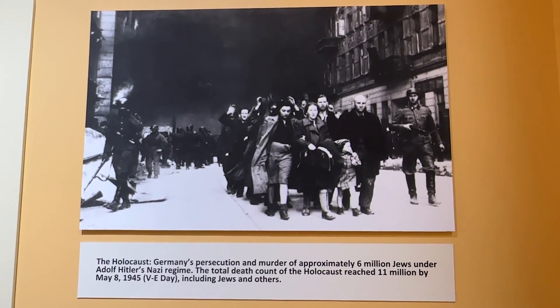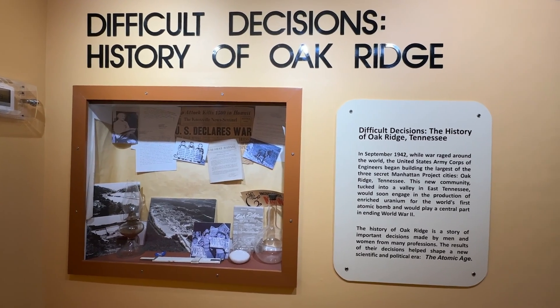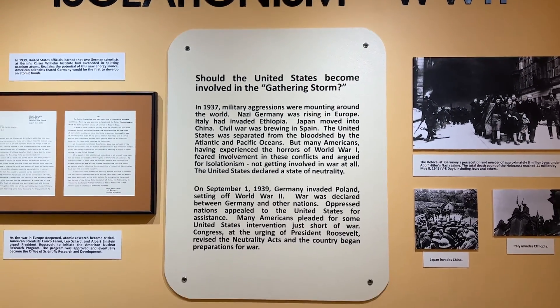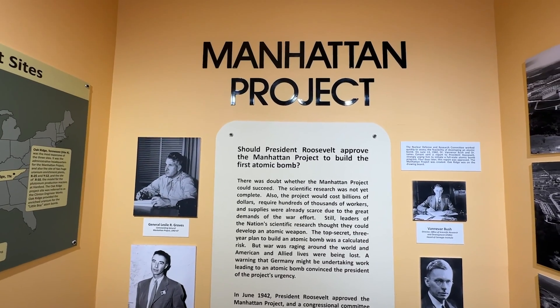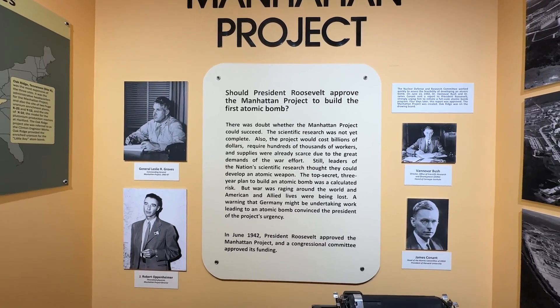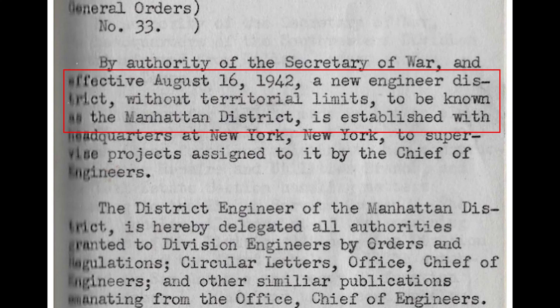The museum starts by taking you through a visual history of what was going on in the world during World War II and the difficult decisions that political leaders had to make about whether to enter the war. In 1942, President Roosevelt approved the Manhattan Project and a congressional committee approved its funding. Now, why was it named the Manhattan Project? To accomplish this task, the Army Corps of Engineers established the Manhattan Engineering District, headed by Brigadier General Leslie Groves in Manhattan, New York.